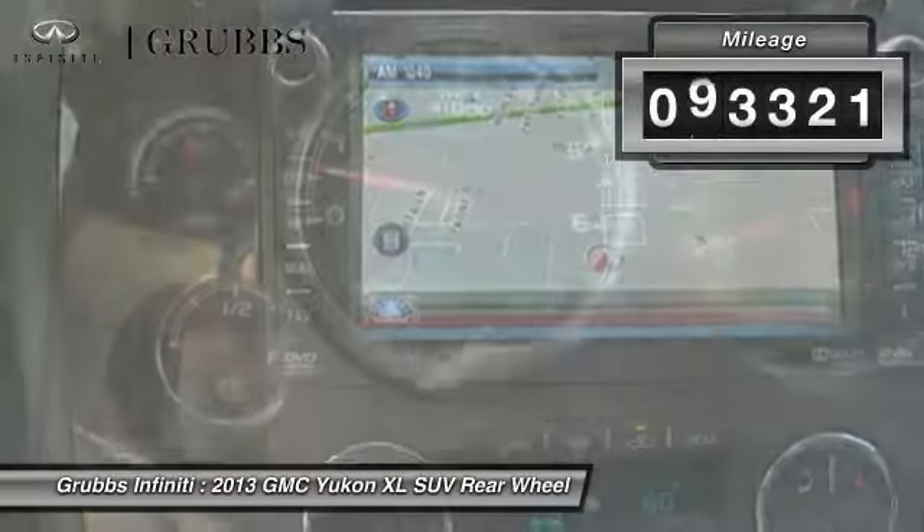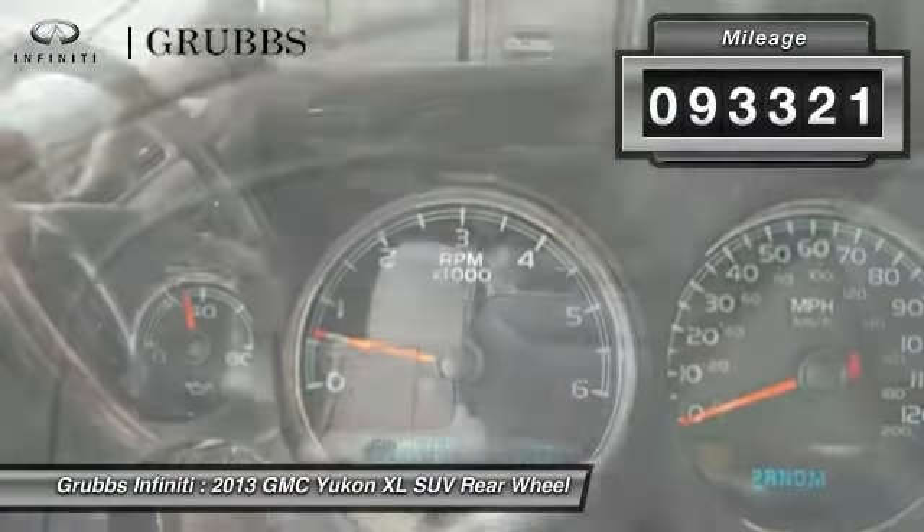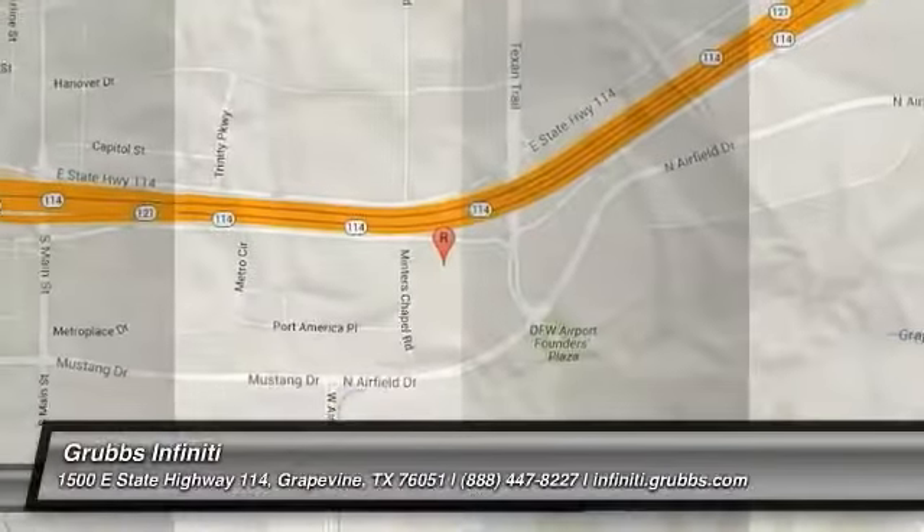This vehicle has less than 95,000 miles. Drive away with a great deal on this vehicle. Call or stop in today.